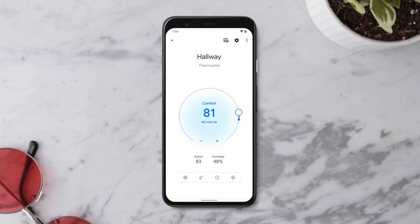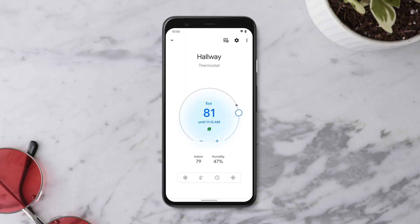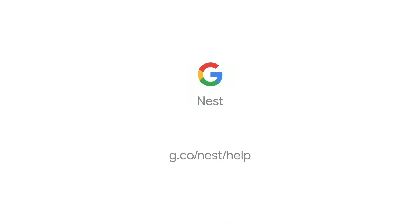Tap on Temperature Presets, then select Eco. That's it. To learn more, visit our Thermostat Help Center.